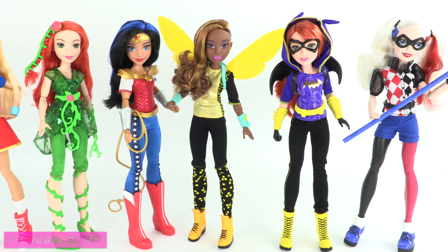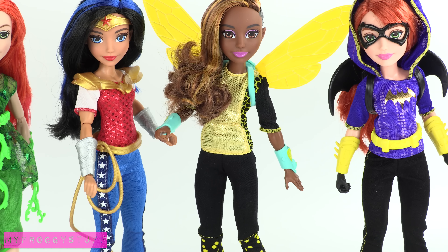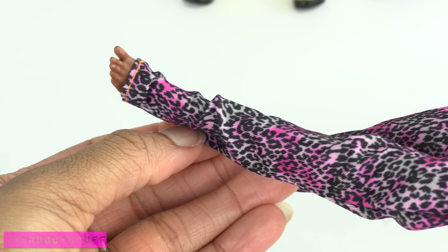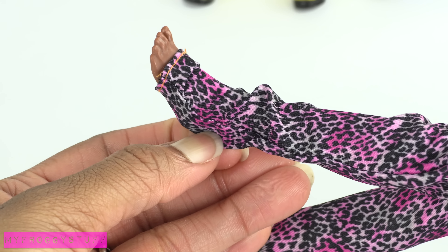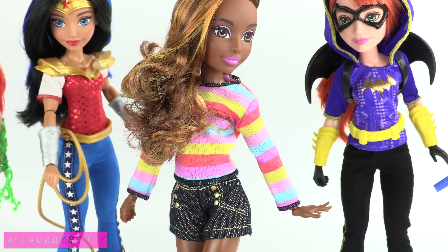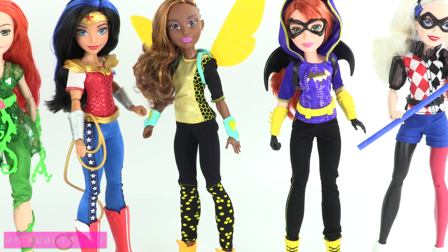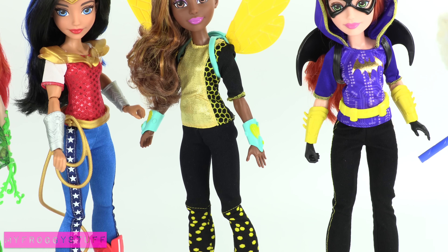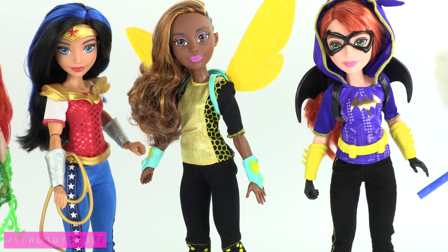That raises the question: can they fit other doll clothes? Since they are made by Mattel, let's try out a Barbie outfit. So far, I'm having a difficult time getting skinny jeans past the feet. However, a pair of shorts and a t-shirt seem to fit just fine. But for the most part, I like how they come appropriately dressed — these are outfits these girls should have no trouble saving the world in.